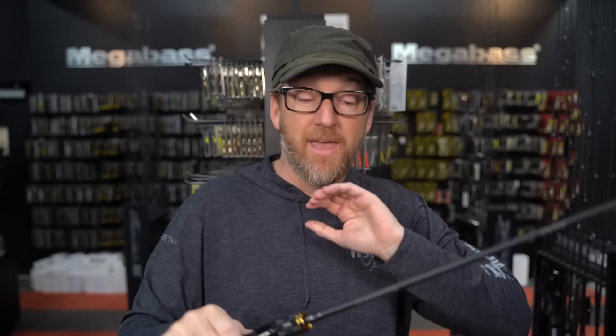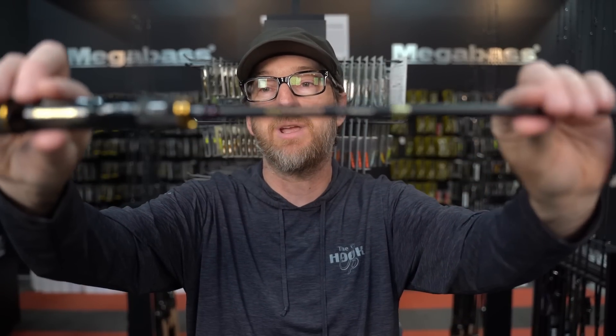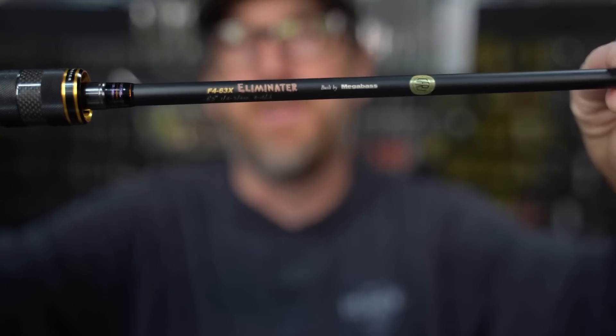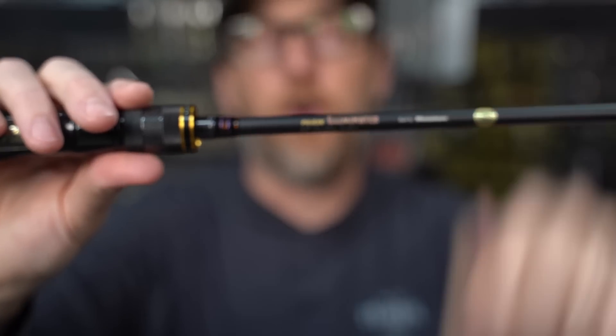We're going to start right here. This is a rod that's painful for me to talk about — Griff taught me about this one, actually. I thought at first when we started bringing these in that he was ridiculous. But after using them and getting customer feedback, it's become a favorite amongst a lot of guys. This is the F463X Eliminator. This rod is in the Destroyer Carbon Head series.